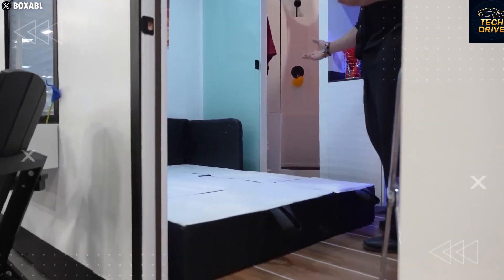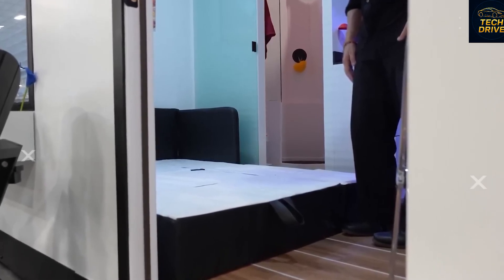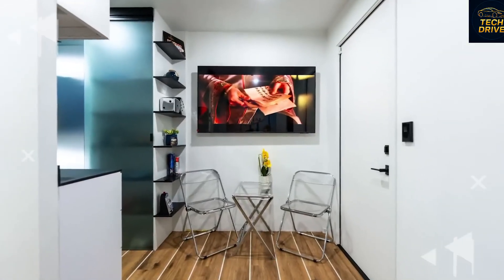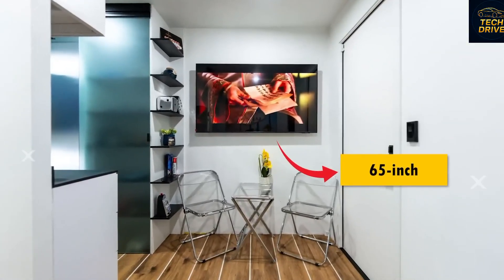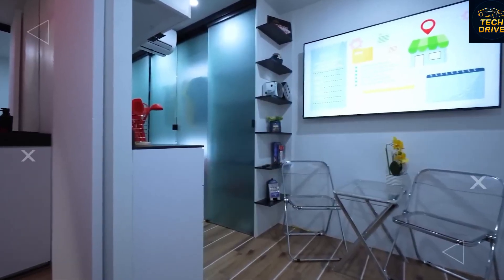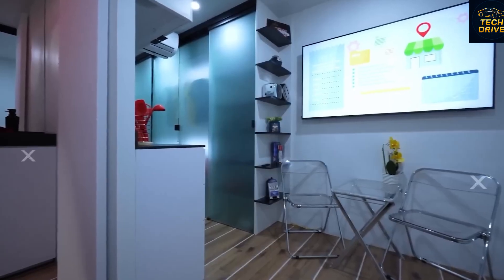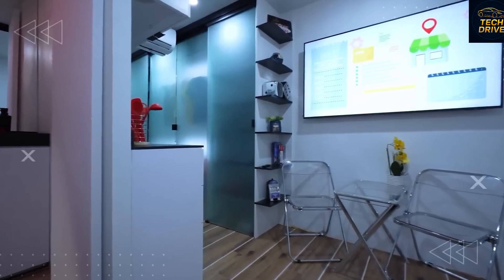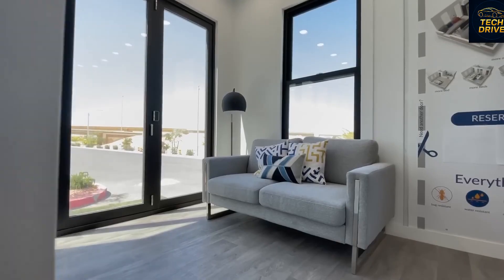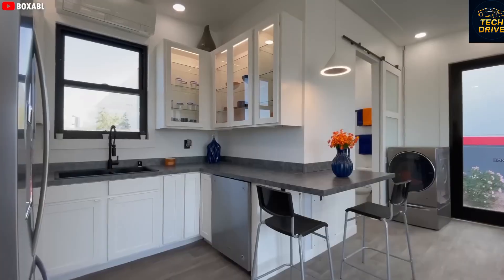Every inch has been optimized — no wasted corner, no clutter, nothing unnecessary. When people first hear 280 square feet, they usually laugh: 'That's smaller than my garage. Who could live in that?' But the moment you step inside, that doubt disappears. The space efficiency is jaw-dropping. Despite its compact footprint, the Tesla tiny house includes everything you'd expect from a full-size home: a bedroom, living room, kitchen, and bathroom — four functional rooms in just 280 square feet. It sounds impossible, but Tesla pulled it off. And thanks to the 9.2-foot ceilings, the entire interior feels light, open, and surprisingly spacious.